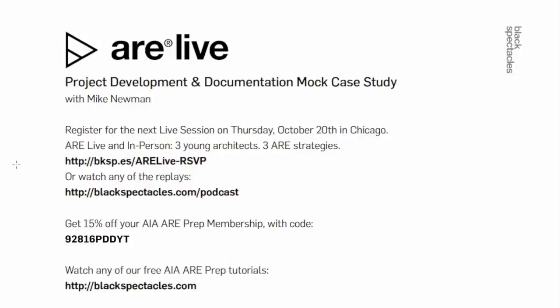For those who aren't joining us in person, we'll be broadcasting live as usual — register at blackspectacles.com/podcast. To learn more about our ARE exam prep curriculum, go to blackspectacles.com where you can try out free course videos. If you're ready to start preparing and you're already an AIA member, use coupon code 92816PDDYT — P as in Paul, D as in dog, D as in dog, YT — to get a 15% discount for the entire duration of your ARE exam prep membership. Please leave a comment below to share your thoughts and suggestions — we'll read every word and use them to tune our next episodes.